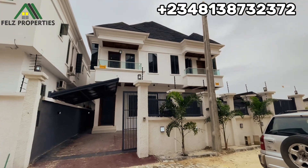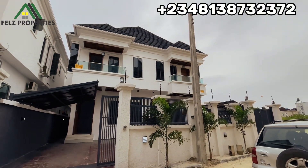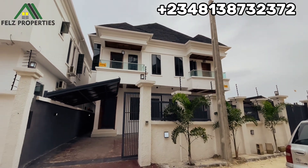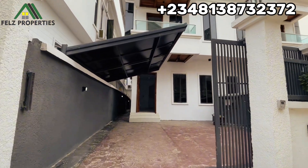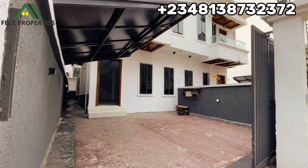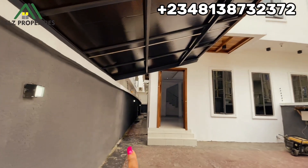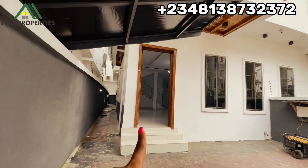Welcome once again. I'm showing you the building from the outside — you can see it's a four-bedroom semi-detached duplex. It comes with a BQ. Here we have the parking lot — you can comfortably park two cars. I'm going to take you behind here to see the BQ. Let's head into the building.